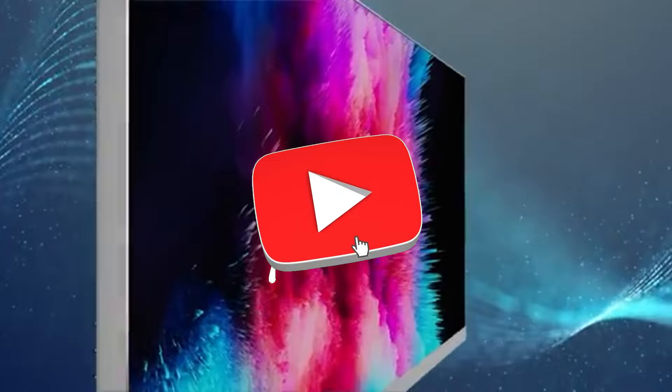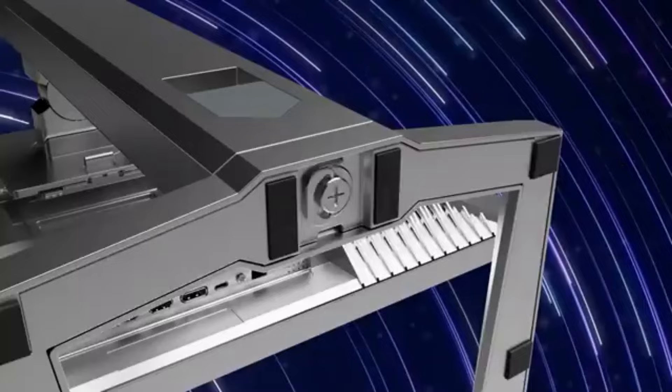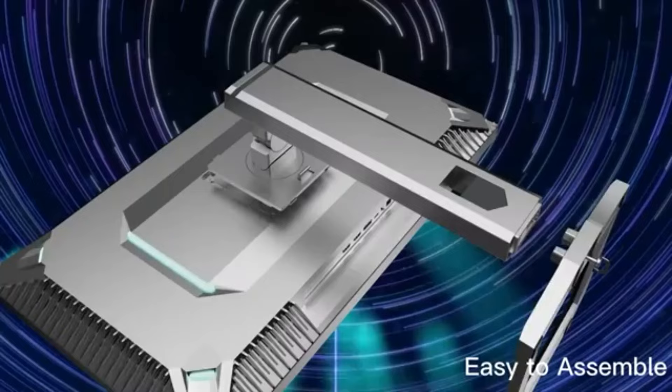Discover the world of high dynamic range, HDR, with the Innocene 27M2U. This technology enhances contrast, brightness, and color depth to offer your editing projects a more authentic look.